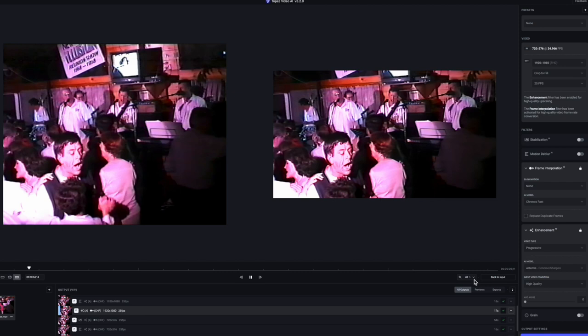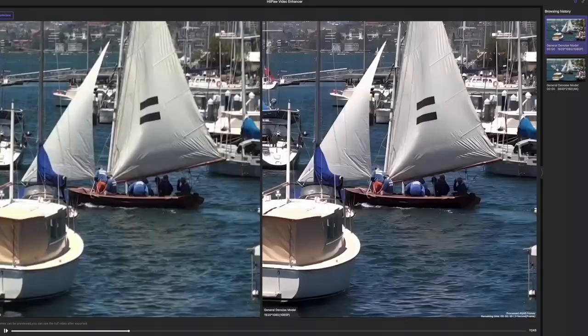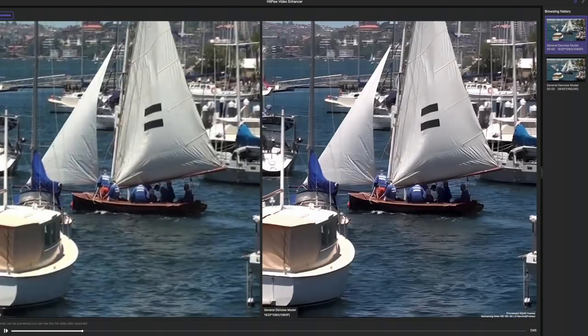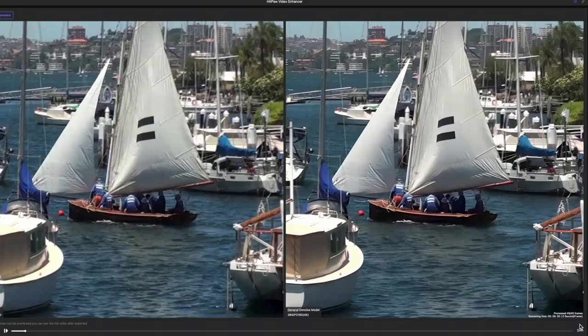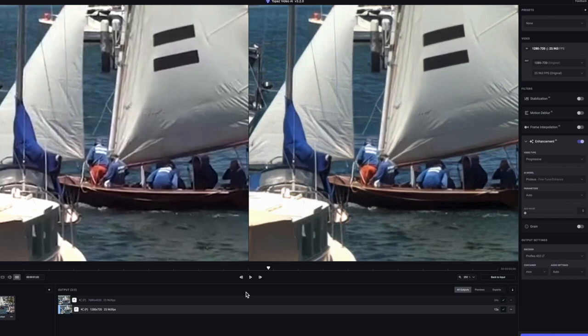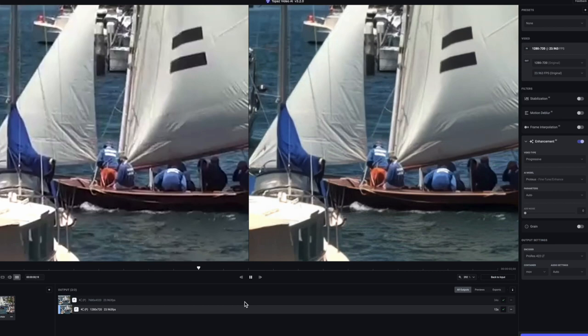Next let's look at upscaling the 720p to 1080p, 1920 by 1080 — crop to fill to avoid those black pillars. The next test is 720p 1280x720 footage of Sydney Harbour that'll be enhanced. First using HitPaw and upscaling from 720 to 1080p, and then HitPaw again from 720 to 4K. Now Topaz from 720p to HD 1080p.